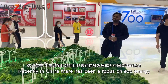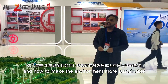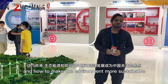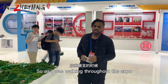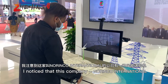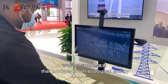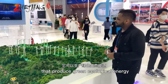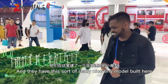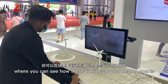Recently in China there's been a focus on eco energy and how to make the environment more sustainable. As I was walking throughout the expo, I noticed that this company, Norianco International, has these wind energy turbines that produce green ecological energy. They have a really nice tiny model built here where you can see how these turbines power the nearby apartment.